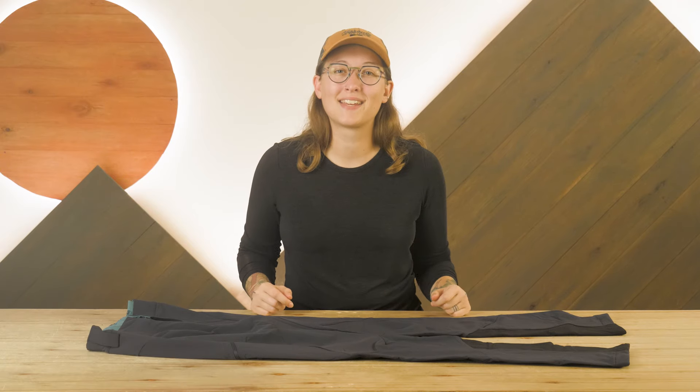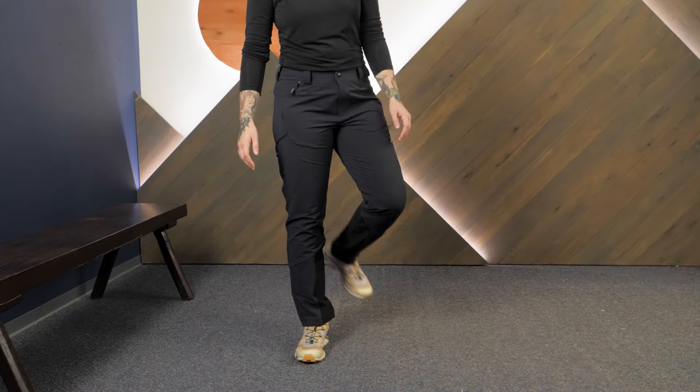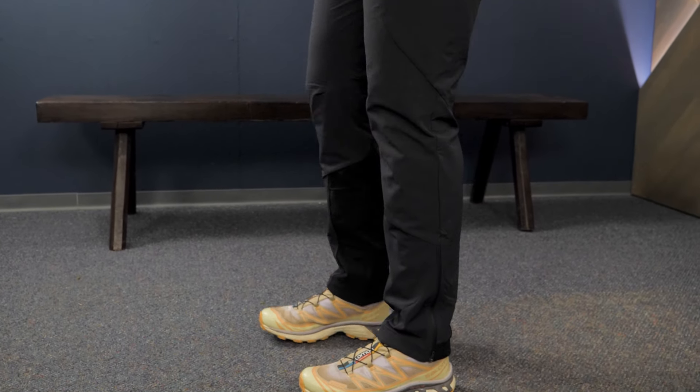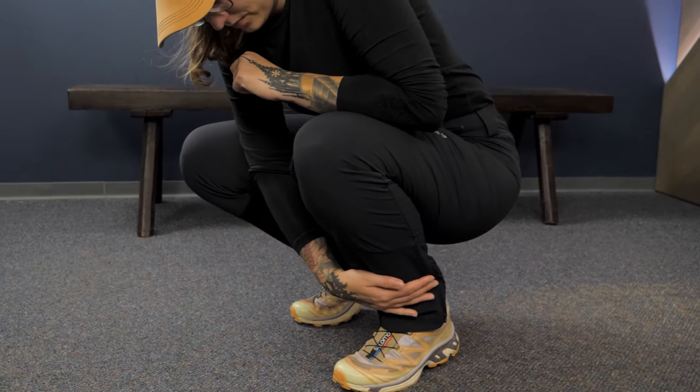Hello everyone, I'm Shane, part of the team of gear specialists here at NWILD. These are the RAB Women's Ascender AS Pants. With the durability and technical features you need from a pair of softshell pants, they're ready for your next backcountry adventure. Let's check out the details.